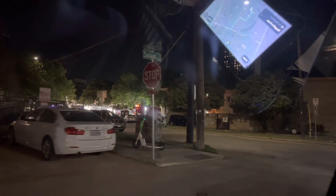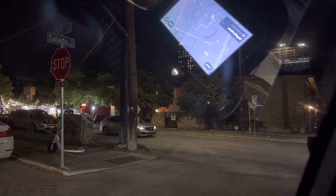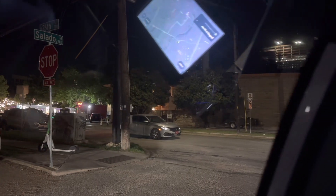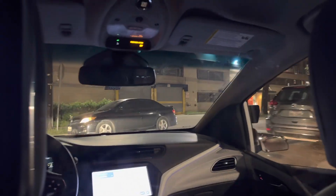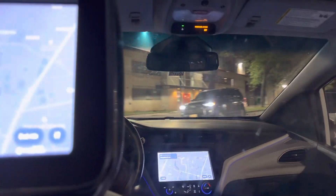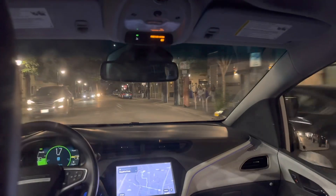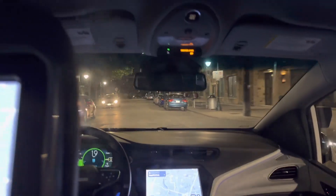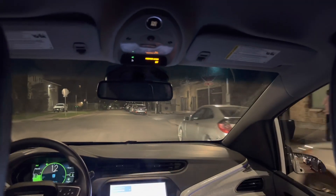We're about halfway there, as you can see on the drive display. Looking out the side window — it's trying to take a right, and it was a little nervous about it, but it's going. It wanted to make sure the humans weren't going anywhere. Now it's going to take a left down this street — we'll see how it does.